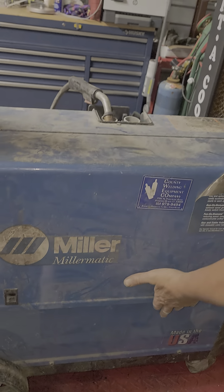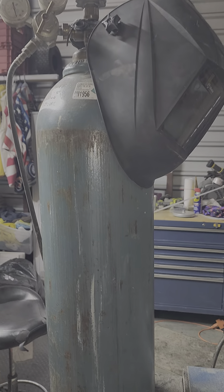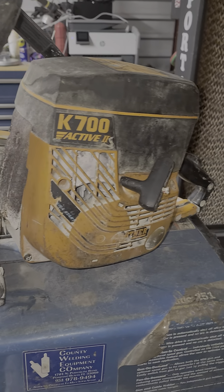This just came. We're going to get it all cleaned up. It actually comes with the tank. What's in that tank? Argon — we got Argon in the tank right here. We also have a chop saw, the K700 concrete saw. There you have it.